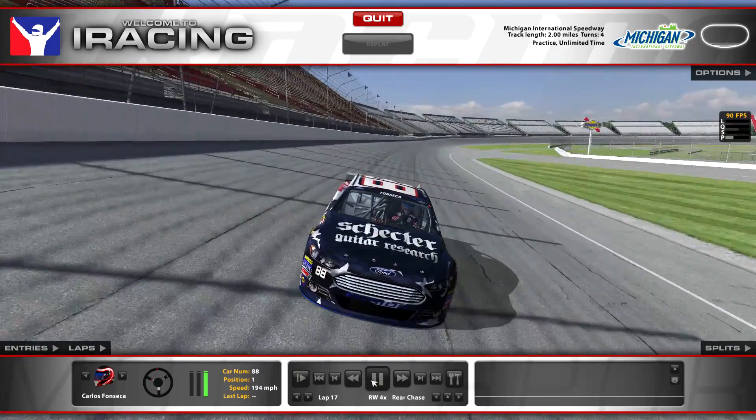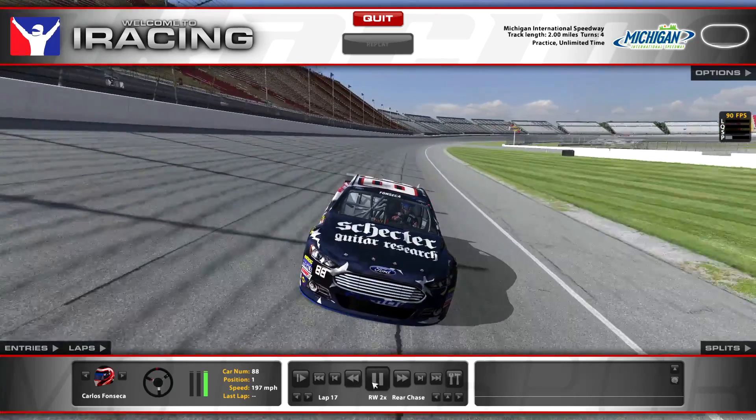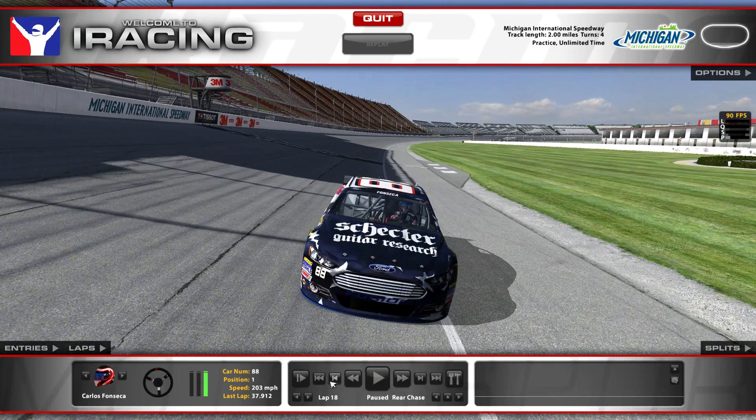It would have been a 37.8 if I got off turns three and four better. Anyways, next week is Sonoma, which is pretty tough in itself — especially with the newer setup they posted. I'll try to make a track guide for it, but I'm not a great road racer, so I'll do the best I can.